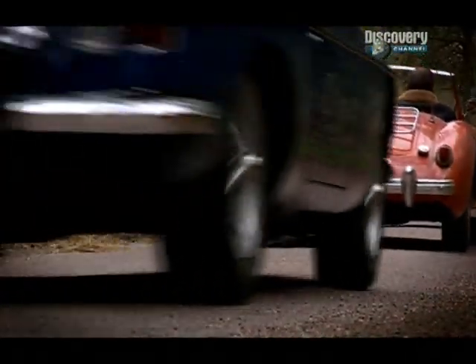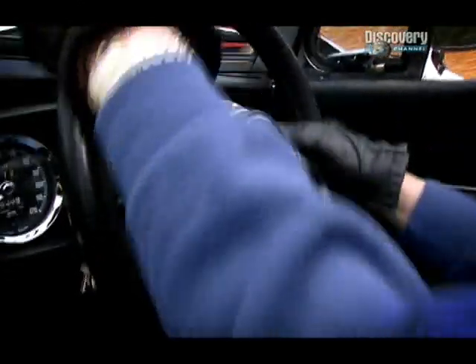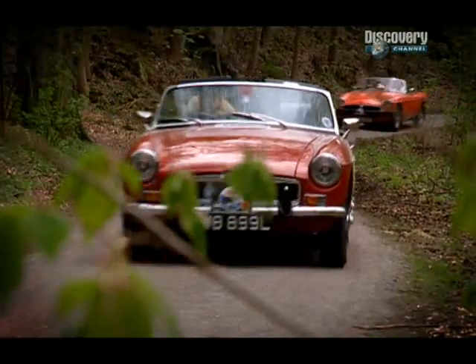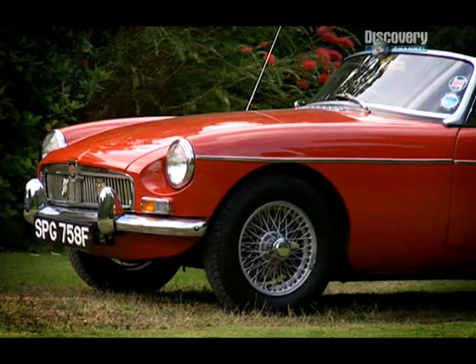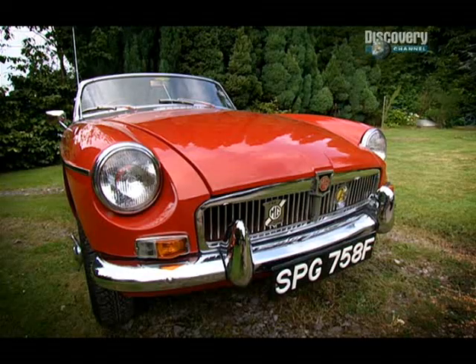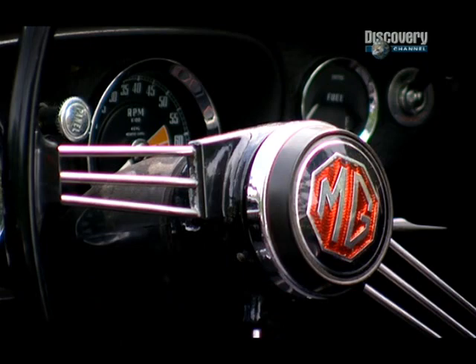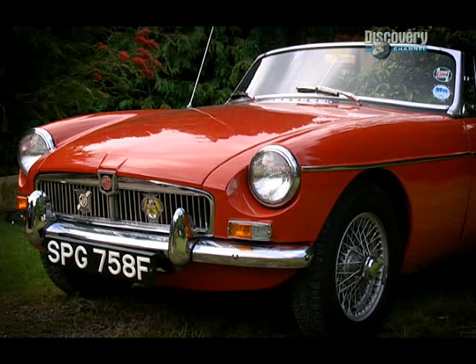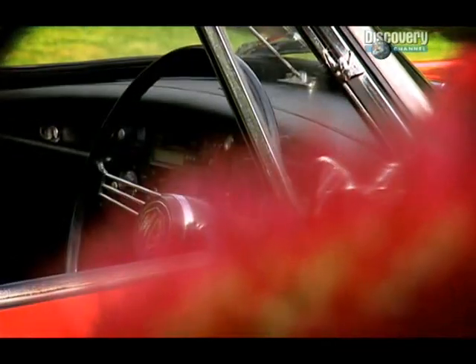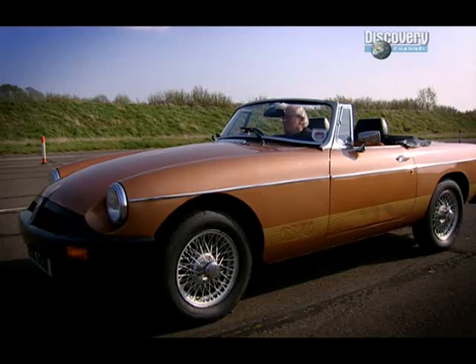The MGB Roadster is the quintessential British two-door two-seater sports car. Launched in 1962, it was an instant hit — the critics loved this simple, robust little car. The 1800cc engine is easily maintained and will give you 22 miles to the gallon and will do up to 100 miles an hour with no fuss. The MGB stayed in production for an incredible 18 years, during which time around half a million cars were built, making it the best-selling MG ever.